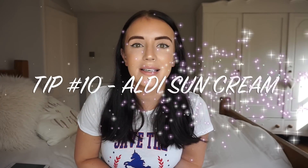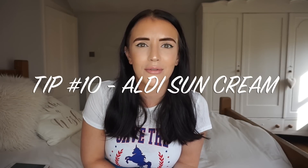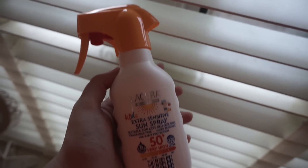Another thing I'd recommend is the Aldi sun cream. We use the 50 plus one from Aldi and all their range — it's really good stuff, like the moisturiser too, and it's really affordable. We got a huge bottle of the kids' sun cream and it lasted us the whole holiday. They didn't burn, they didn't even tan really, so it was great. Definitely recommend Aldi sun cream if you're going away with young children.